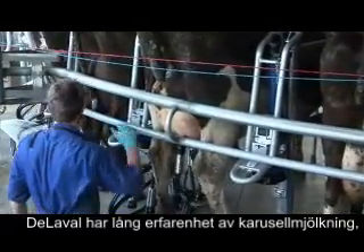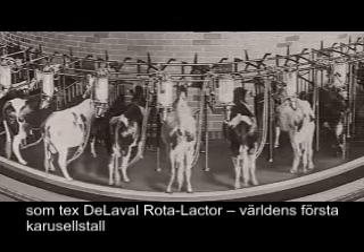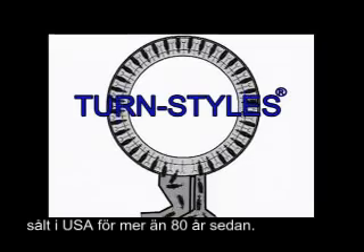DeLaval has a long history of designing award-winning rotary parlours, like the DeLaval Rota Lacta, the world's first rotary parlour sold in the USA over 80 years ago.